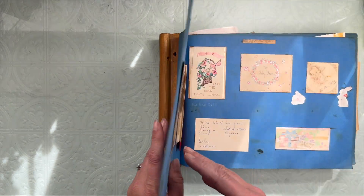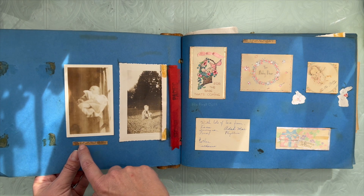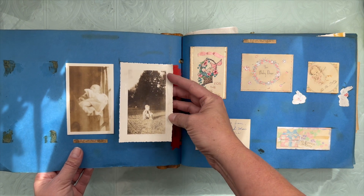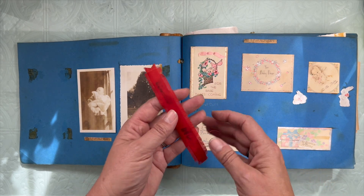That and quite a bit of dust. So let's see what's inside. It looks like we have a birth announcement and a baby picture and a picture of a little child, and this is folded. And then there's this ribbon just sitting in here.